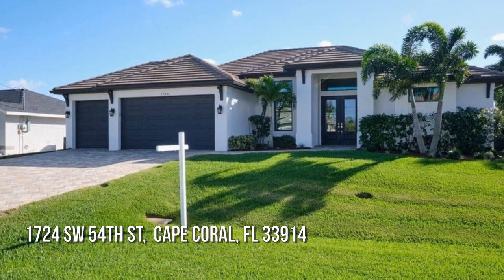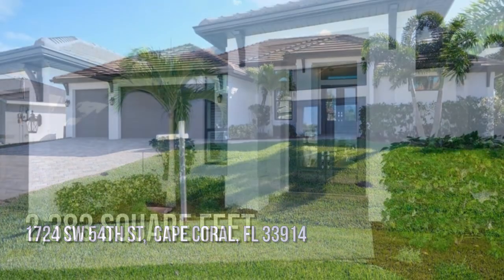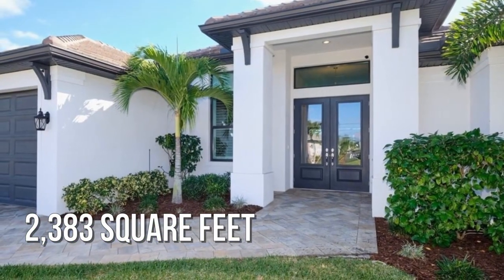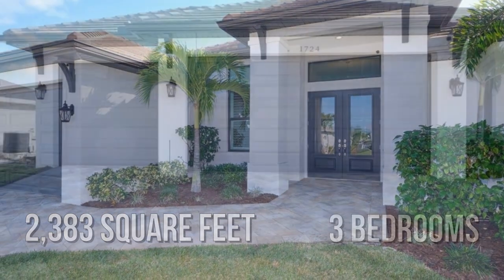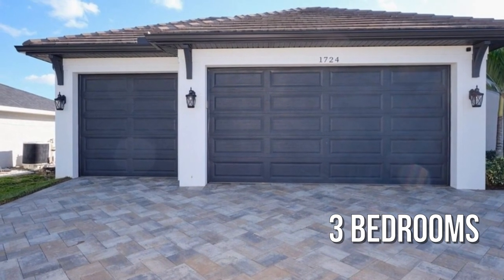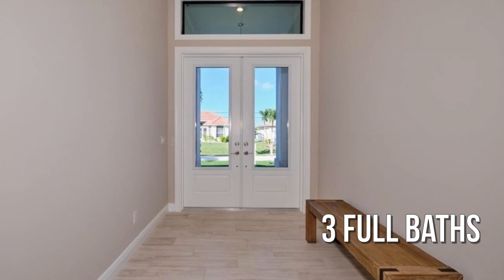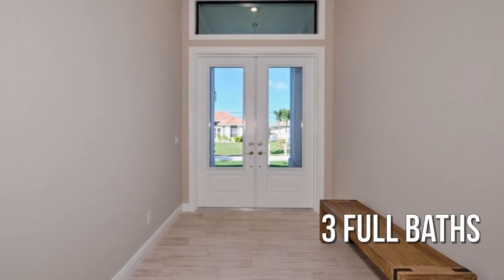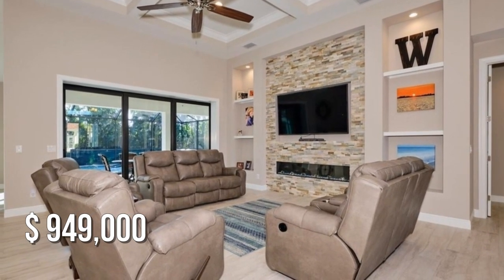Looking for the home of your dreams? This charming property offers over 2,300 square feet of living space, featuring three bedrooms with three full bathrooms. This property is currently listed for under $950,000.